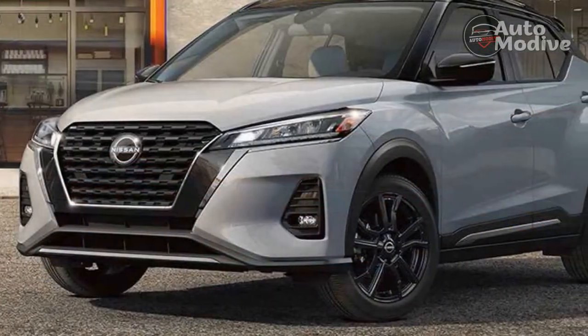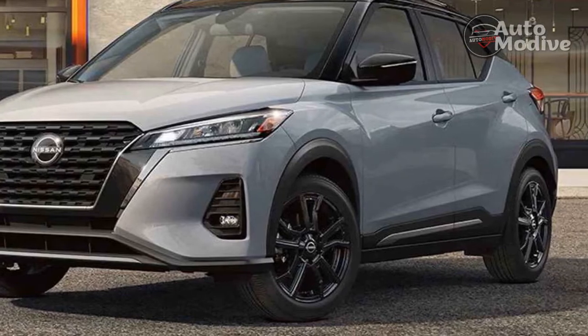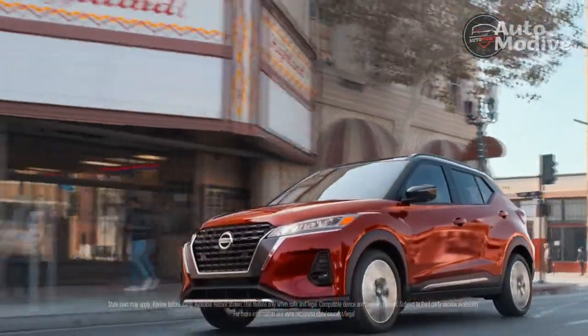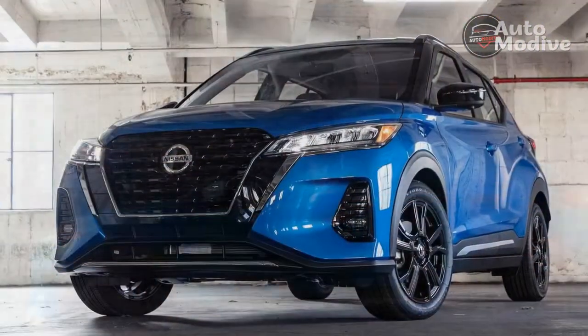The materials in the cabin border on below average, even for the class. The cabin is clean and uncluttered with simple black leatherette on most of the surfaces and soft-touch plastics on the dash. Even the faux aluminum trim pieces on the steering wheel and shift knob have a nice matte finish to them, but there are some cheap plastics elsewhere.